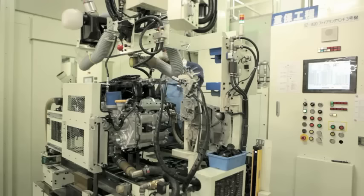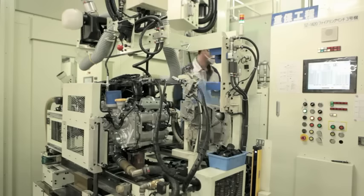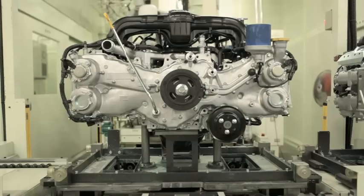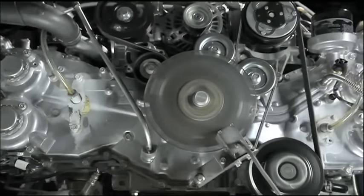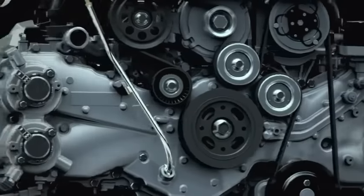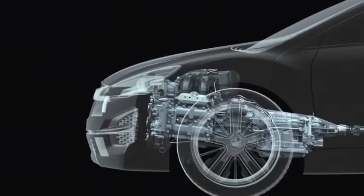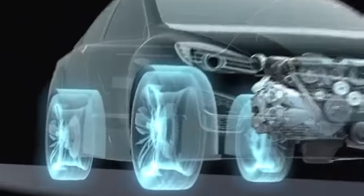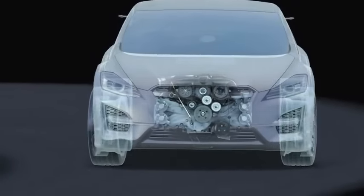Today, Subaru leads the world in sheer numbers of horizontally opposed engines produced. The Boxer engine has many advantages. Subaru has incorporated a number of technological innovations to the Boxer engine on its way to achieving the ideal engine. This is a result of focusing all efforts directly on the ideal base engine from the onset of development.